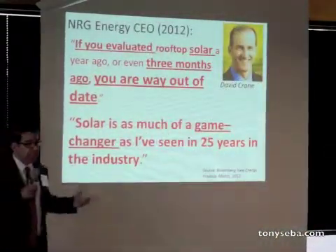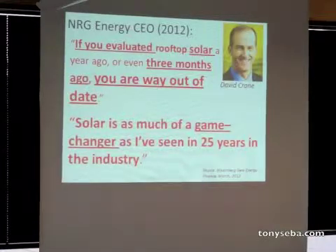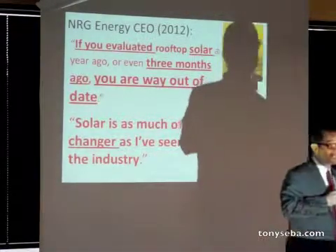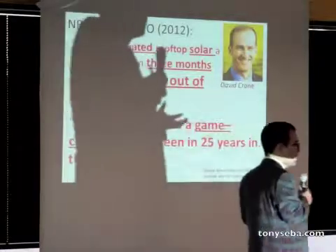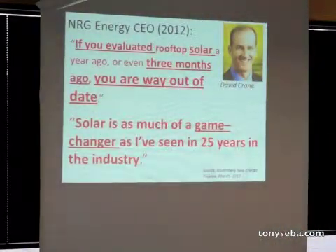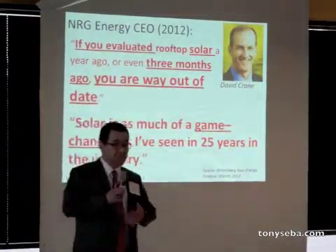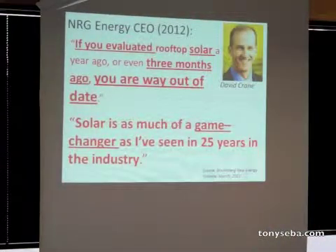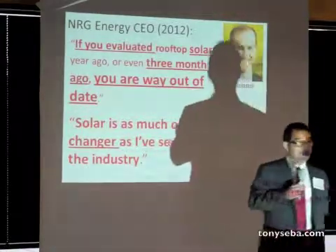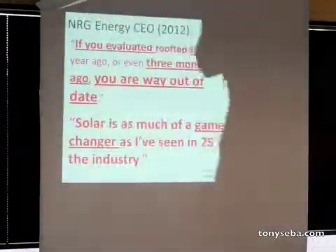Solar is an exponentially growing market and solar technologies are improving exponentially. The CEO of an $8 billion a year U.S.-based energy company says: if you haven't paid attention in the last three months, you're way out of date. Things are changing by the minute in solar. This is one of the biggest game changers in energy in a generation, and they are shifting quickly from conventional fossil-based energy to solar because of that.